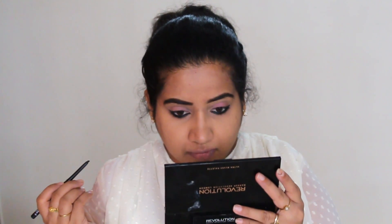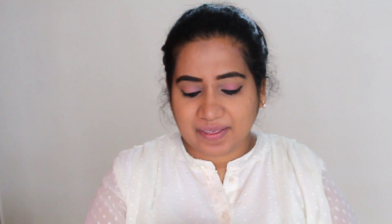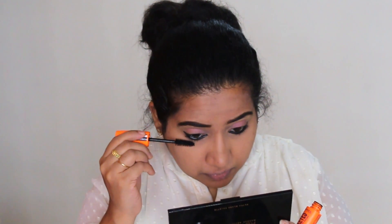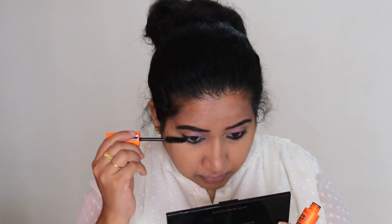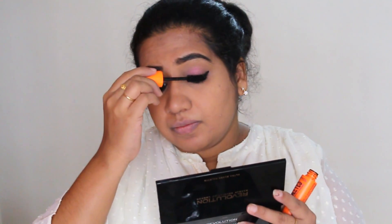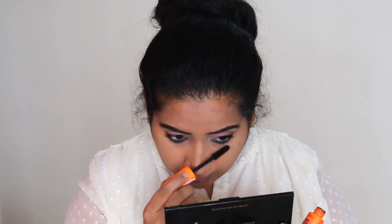After this, I am applying a slightly thicker line of kajal — this is your choice. If you want, you can leave it thin. I like thick kajal, so I go thicker. After that, I am using Rimmel mascara on the top lashes and lower lashes. You should never forget mascara — it's a very important step. Even if you don't wear kajal, always remember to apply mascara.